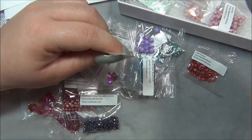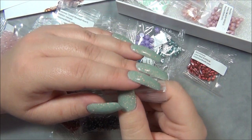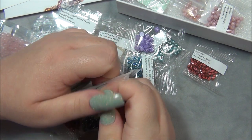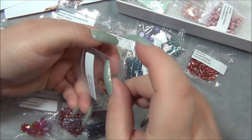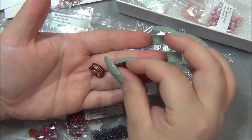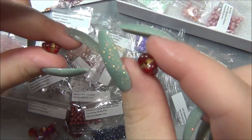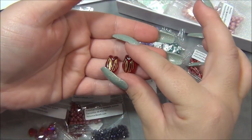Is this a flower bead? I have never seen this one before. Tulip beads — I have never seen this one before. The hole is right there through the center. These are cool, I have never seen that bead before.